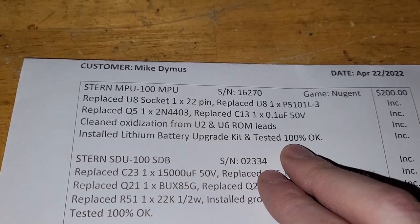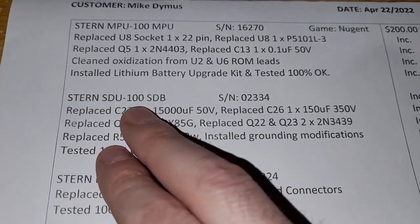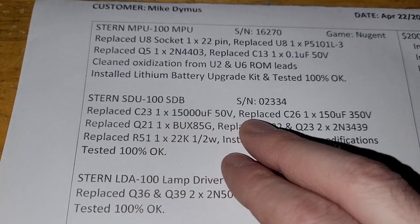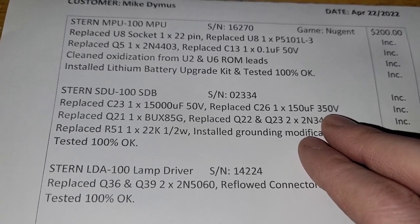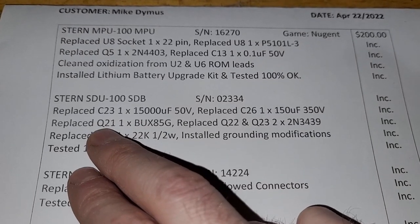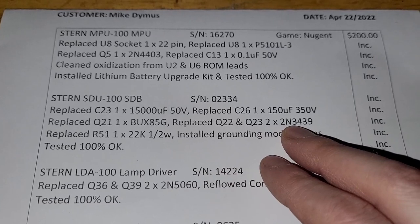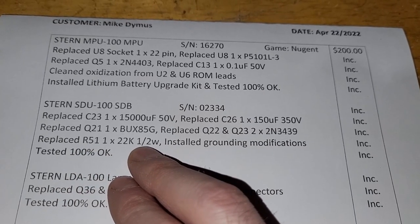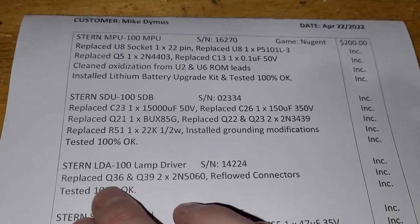He also installed a lithium battery upgrade kit. Moving to the solenoid driver board SDU-100: he replaced C23 — a 15,000uF 50-volt capacitor — and C26, a 150uF 350-volt. He replaced transistors Q21 with a BUX85G, Q22, and Q23 which are 2N3439s, replaced resistor R5 — a 22K half-watt — and installed grounding modifications.